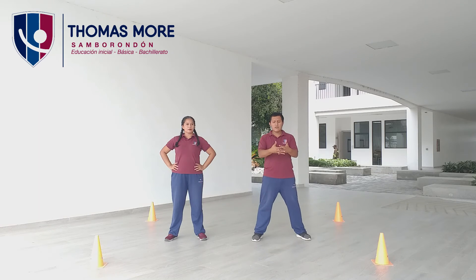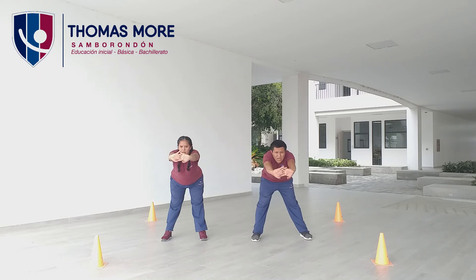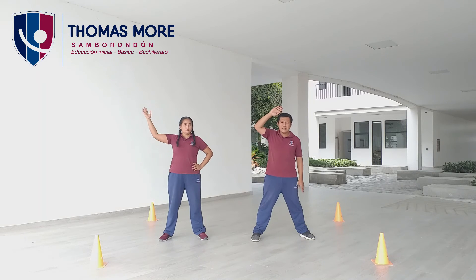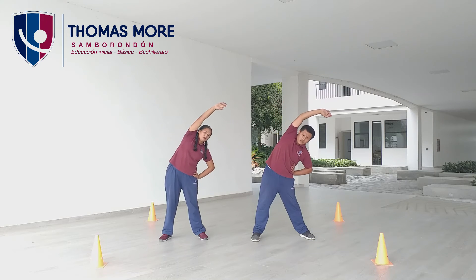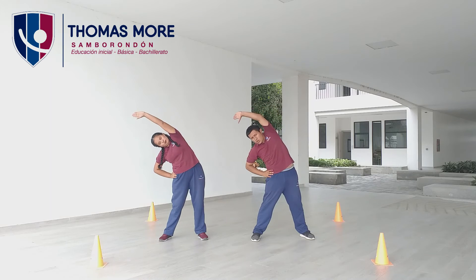Ahora vamos a entrelazar nuestros dedos y flexionamos un poco nuestro tronco. Contamos hasta el número diez. Uno, dos, tres, cuatro, cinco, seis, siete, ocho, nueve, diez. Muy bien. Arriba. Ahora la mano izquierda va a ir a la posición del lado derecho y contamos hasta el número diez, con la otra mano nos sostenemos en la cadera. Contamos. Uno, dos, tres, cuatro, cinco, seis, siete, ocho, nueve, diez. Al otro lado. Uno, dos, tres, cuatro, cinco, seis, siete, ocho, nueve, diez. Muy bien.